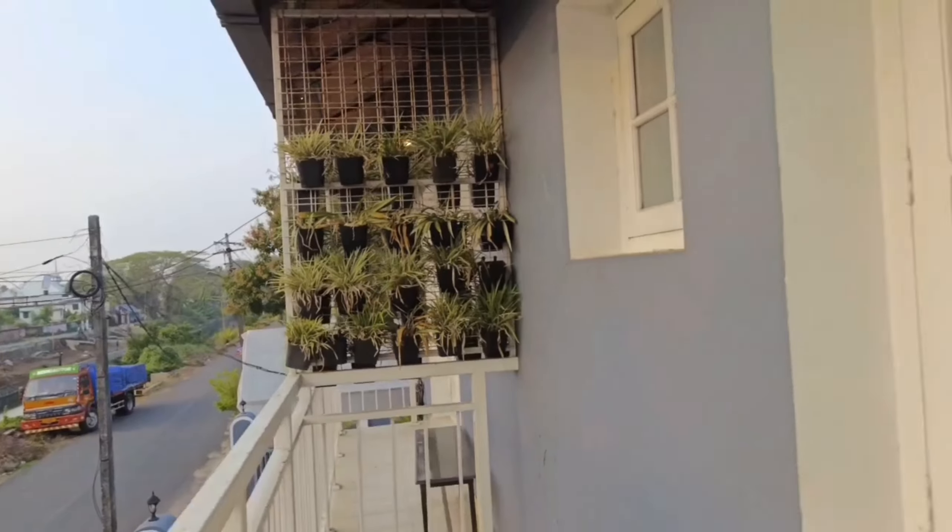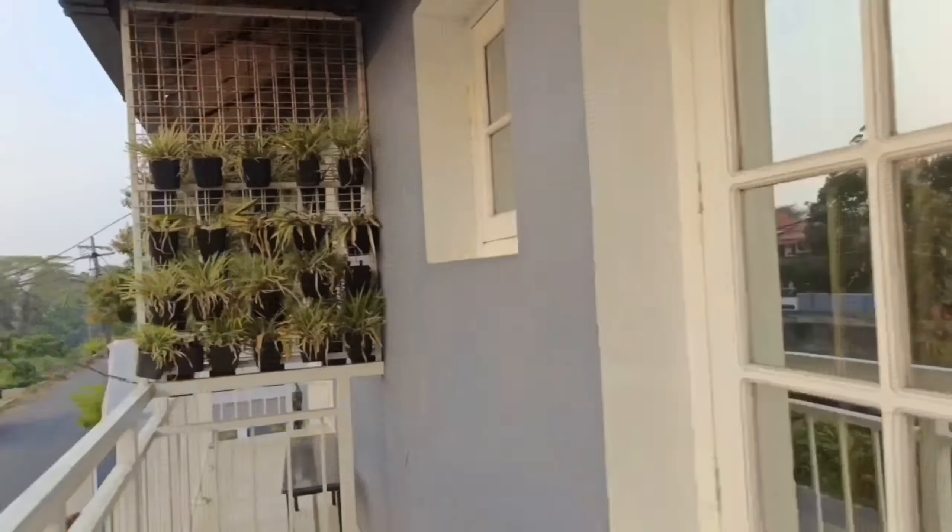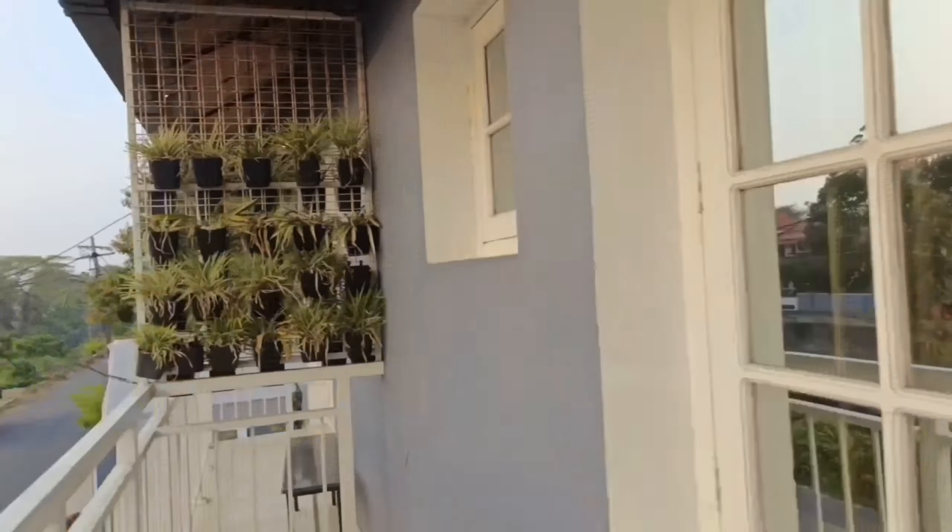From the hotel Brookland Avenue you can see the signage — Brookland Avenue Heritage Home, AC and non-AC. This is the balcony and again the outside view from the balcony. Very nice and very well maintained.